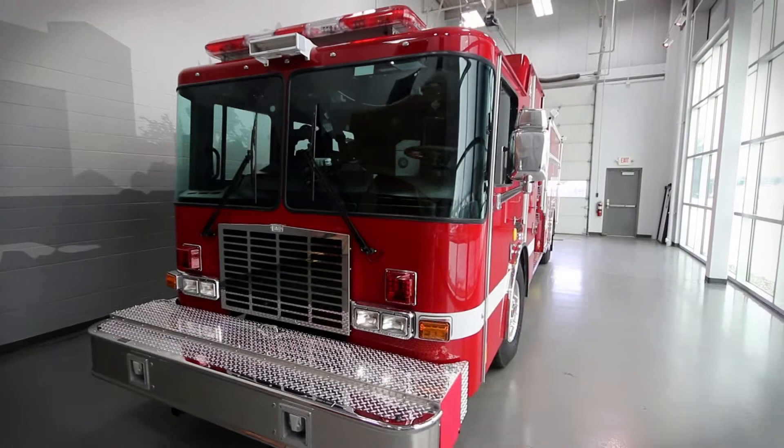Welcome to another HME podcast here in the HME showroom in Wyoming, Michigan. Today we're going to be sending our congratulations to Chief John Kramer over at the Monitor Township Fire Department in Bay City, Michigan, on their new sidemount pumper.